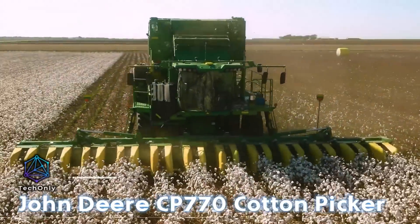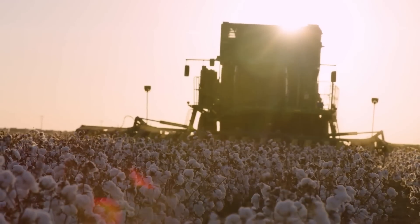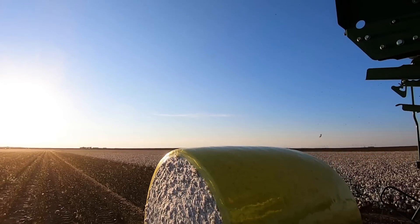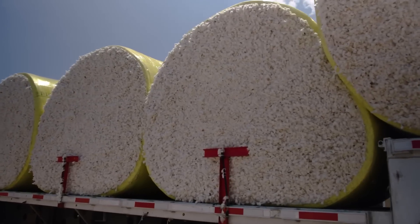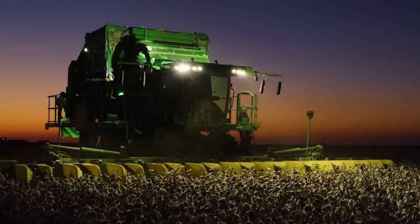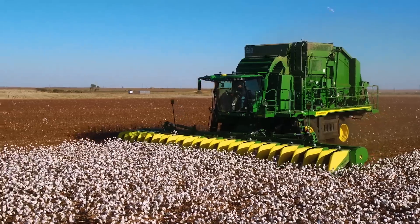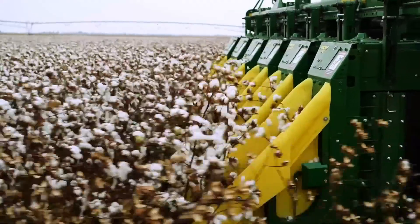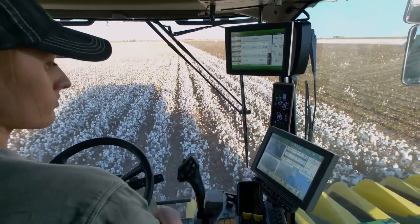The latest CP770 cotton picker from John Deere is engineered for optimal efficiency. Its upgraded engine and transmission deliver improved fuel economy compared to previous models. The cotton picker features new and enhanced sorting baskets and rollers, along with updated modules designed for easier handling and transport of cotton bales. It ensures clean picking with minimal waste.